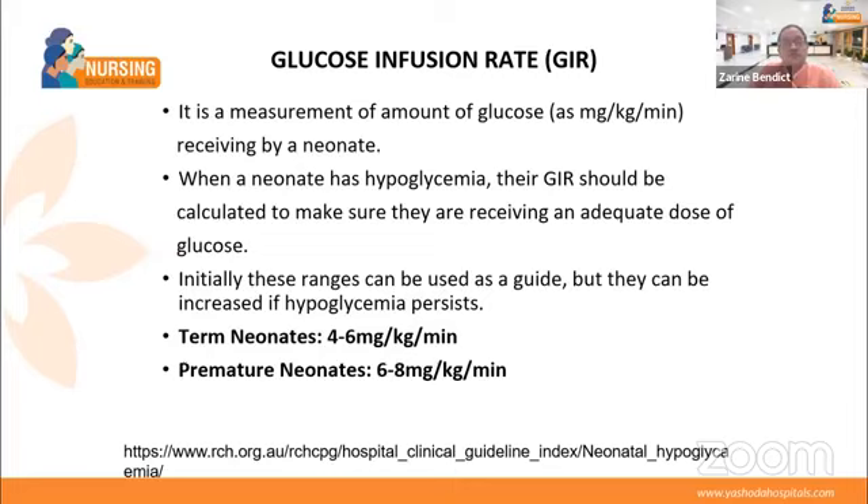Next, let us see the glucose infusion rate. Just as we have infusion rates for inotropes, there is a glucose infusion rate — GIR — for neonates. It is measured in mg per kg per minute received by the neonate. For term neonates, the GIR is 4 to 6 mg per kg per minute, and for premature neonates, 6 to 8 mg per kg per minute. When a neonate has hypoglycemia, the GIR should be calculated to ensure adequate glucose levels.